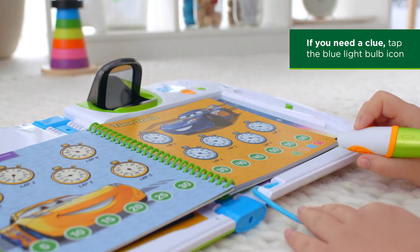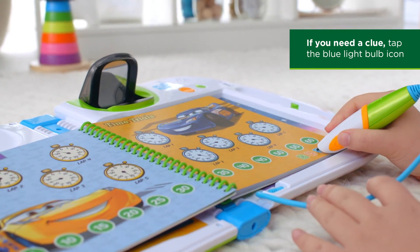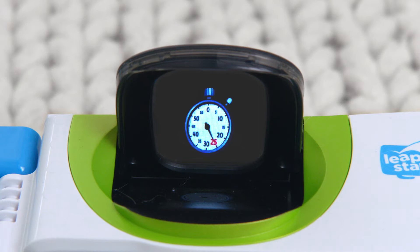Compare Cruz Ramirez and Lightning McQueen's lap times to figure out who is the fastest. 20, 45 — what is the difference between these two numbers?